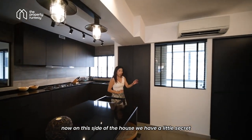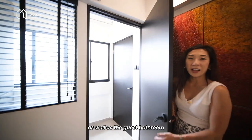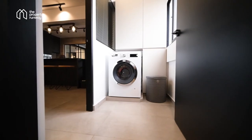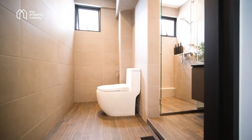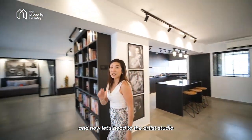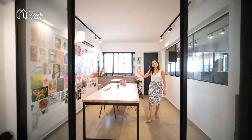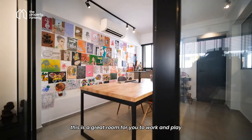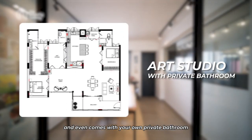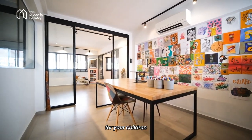On this side of the house, we have a little secret. Behind this door is the little yard area as well as the guest bathroom. And now, let's head to the artist studio just behind the kitchen. This is a great room for you to work and play, and it even comes with your own private bathroom. You can convert this easily into a junior ensuite for your children.